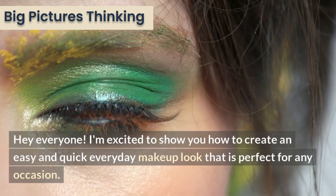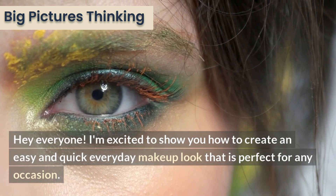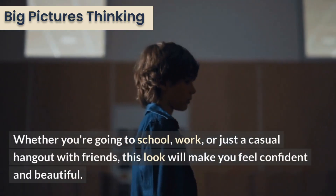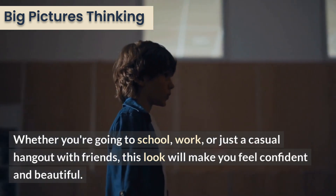Hey everyone! I'm excited to show you how to create an easy and quick everyday makeup look that is perfect for any occasion. Whether you're going to school, work, or just a casual hangout with friends, this look will make you feel confident and beautiful.